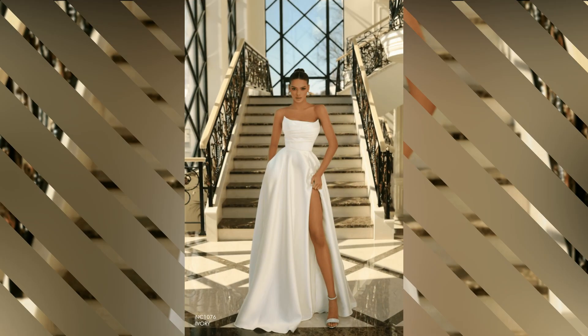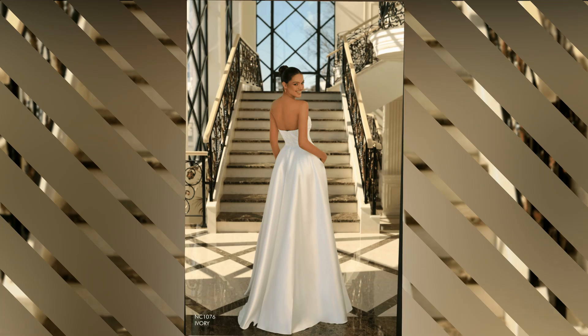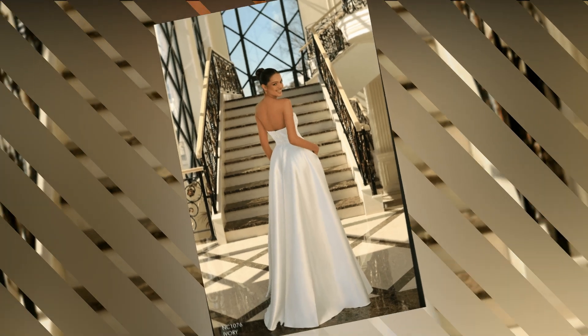From traditional to modern, it's a classic choice that can be customized with different fabrics, necklines, and embellishments to suit your personal style.